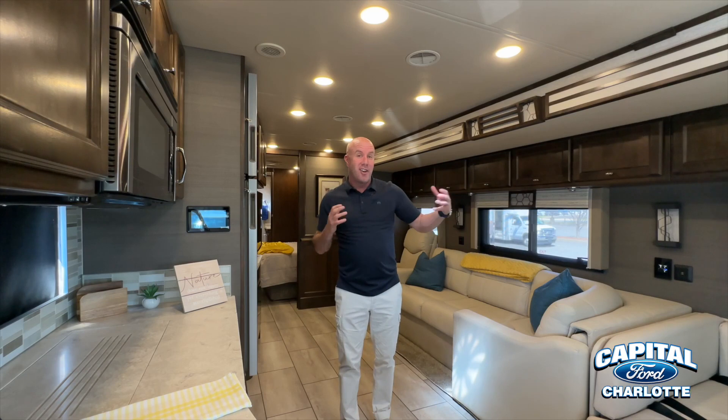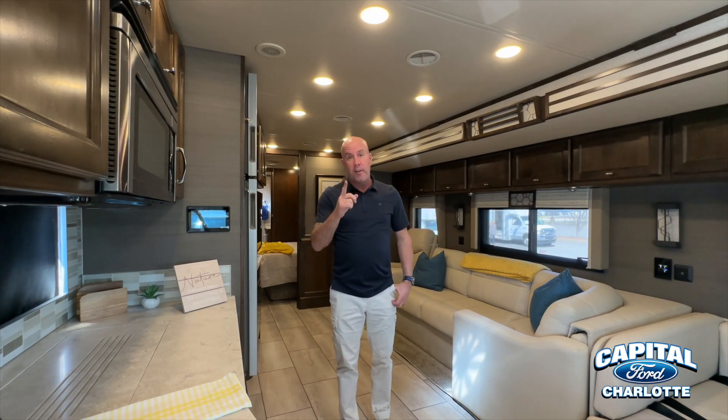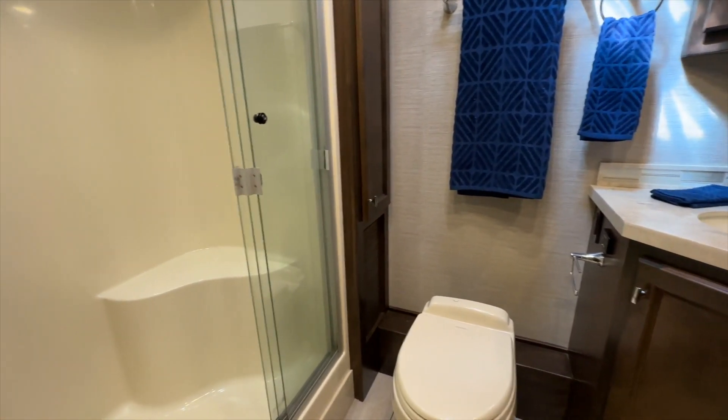The list goes on and on with those features, and the big surprise for me is it has not just one but two bathrooms. That is huge flexibility if you're traveling with more than one person. We have daughters, and that second bathroom would have made such a big difference.